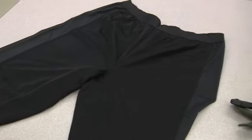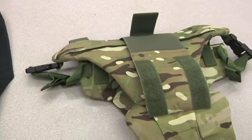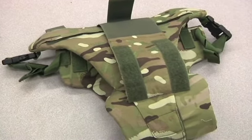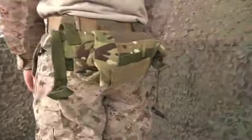Upgrades to groin protection don't stop with the boxers. A second layer of armor could be even more important. The tier two device is actually a much more thickened, Kevlar-like, flexible apron that rolls up like a fanny pack behind you. As you're going into, say,